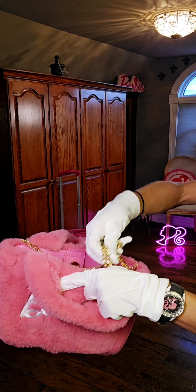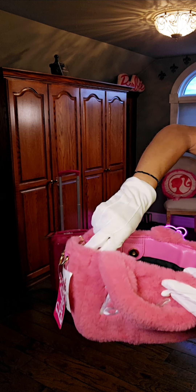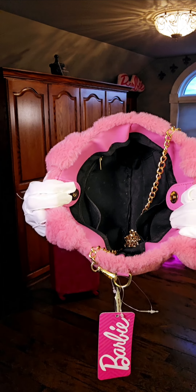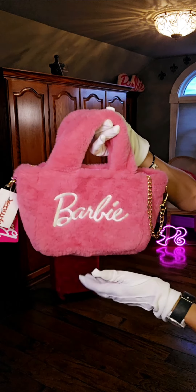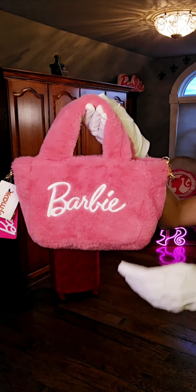I'm going to show you guys the inside. There's two pockets — one pocket does zipper up and the other one is open. Just check out that cool furry bag, how cute that is.